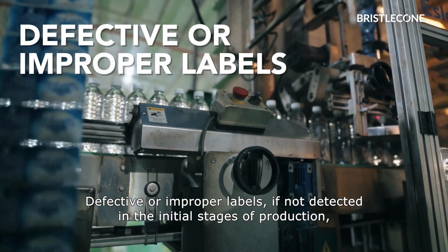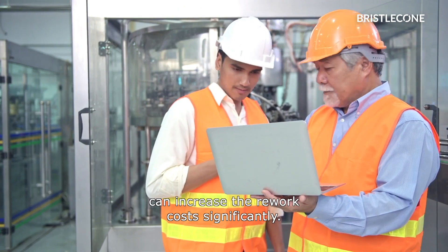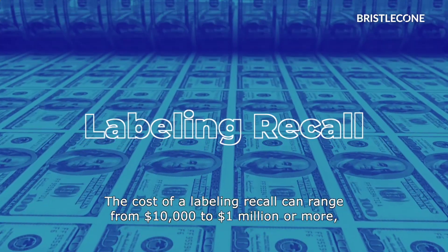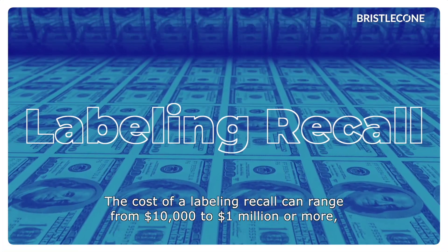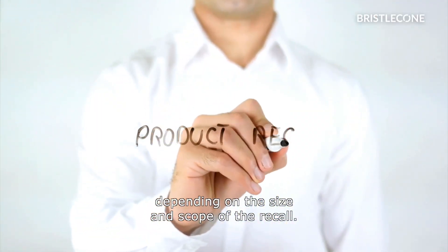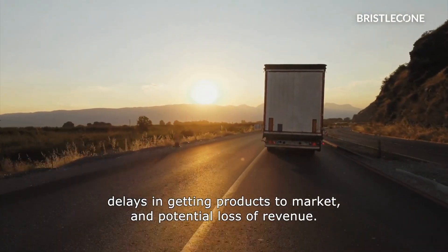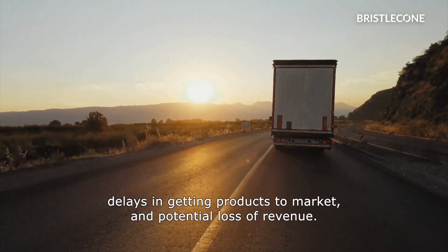Defective or improper labels, if not detected in the initial stages of production, can increase the rework cost significantly. The cost of a labeling recall can range from $10,000 to a million dollars or more, depending on the size and scope of the recall. The rework costs can include the cost of relabeling products, delays in getting products to market, and potential loss of revenue.